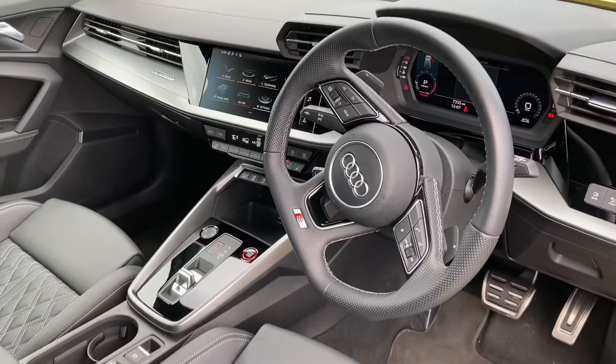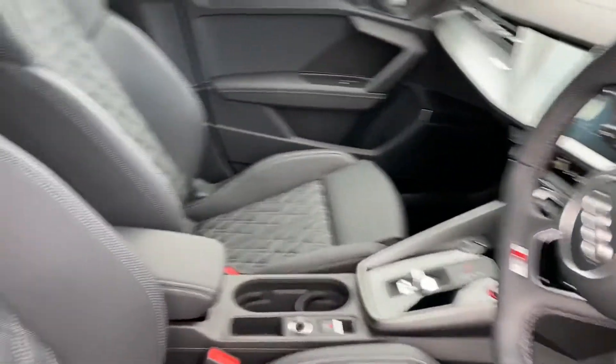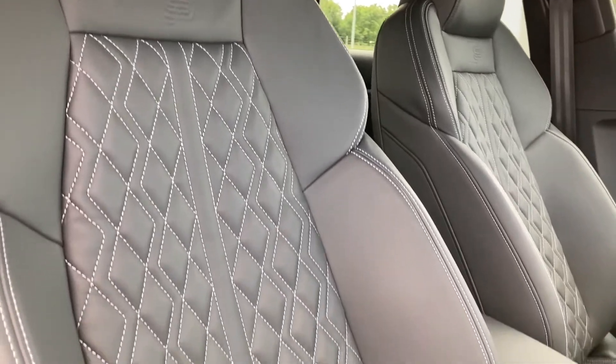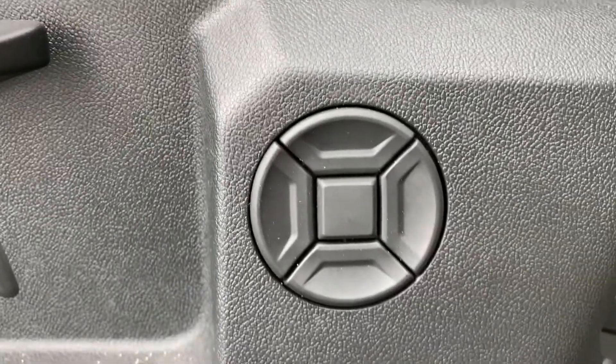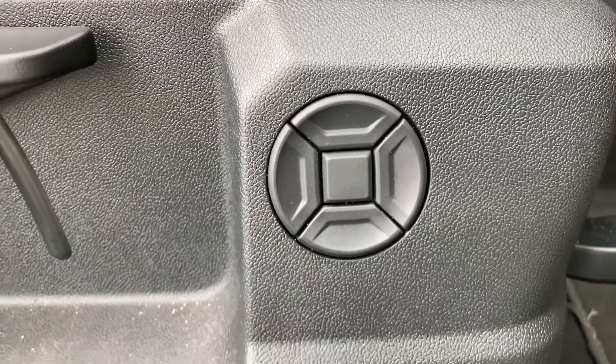Onto the front — a very sporty dashboard. You've got the front sport seats with the S embossing. These grip you very nicely to drive, are very comfortable, and they do come with the electric lumbar support for added comfort.